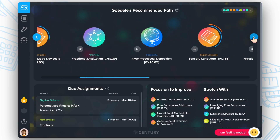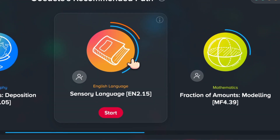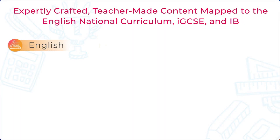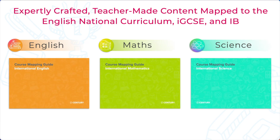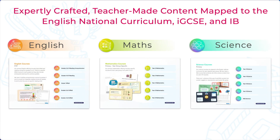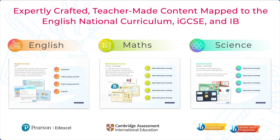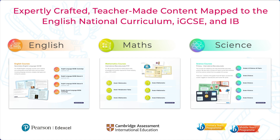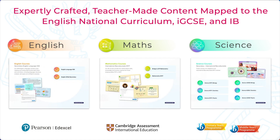This adaptive pathway is populated with our extensive library of English, Maths and Science content, all developed by an in-house team of experienced teachers. Our extensive content library is mapped to the English national curriculum for key stages one to four, major international exam boards including IGCSE, and the essential knowledge required for the PYP and MYP international baccalaureate frameworks.